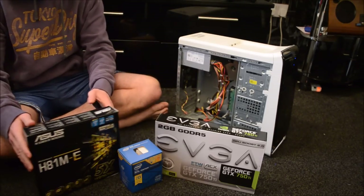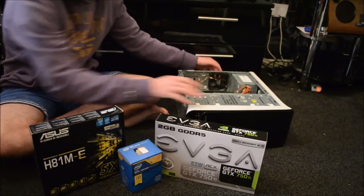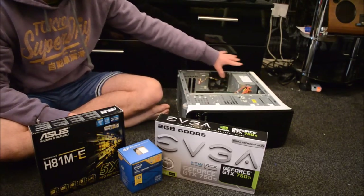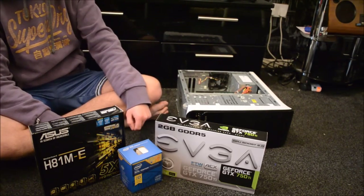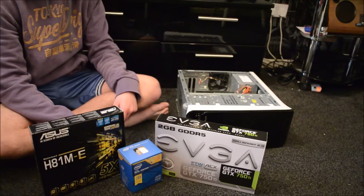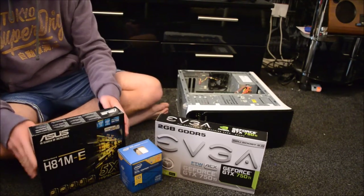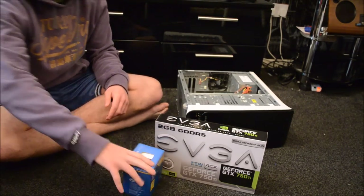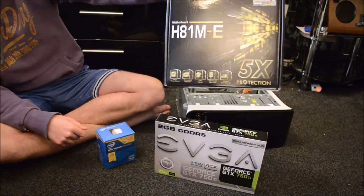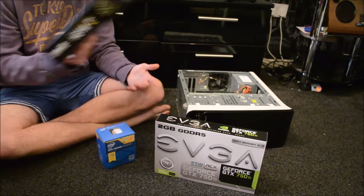We'll go through this in real time so you guys can understand how to build a PC, so it might take a while — bear with us. There's also a fan at the back of the PC. I'm having this pushing air into the PC while the power supply draws air out, giving slightly positive air pressure. This means less dust build-up in the system because air is pushing out the gaps instead of sucking in, keeping the system cleaner over time.